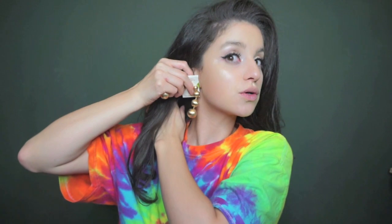These kind of remind me of Selena earrings too. I thought they were really pretty and would be good for the holidays. Those were $9.99.